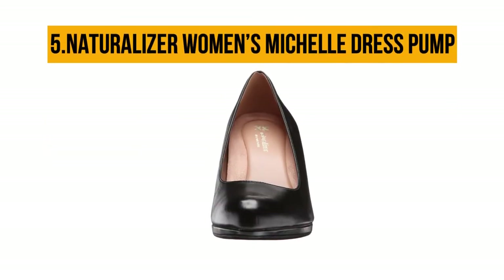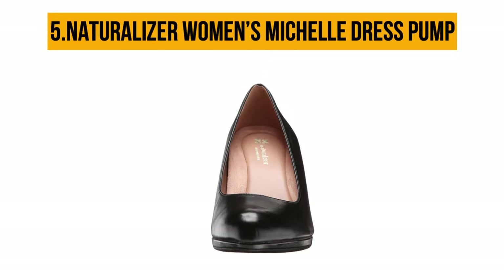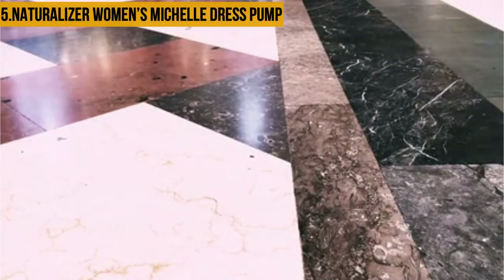Starting at number five: the Naturalizer Women's Michelle Dress Pump. Most women are skeptical about high heels and how they've been touted as not good for one's feet. Well, the Michelle Dress Pump is the exception that will have your feet thanking you.